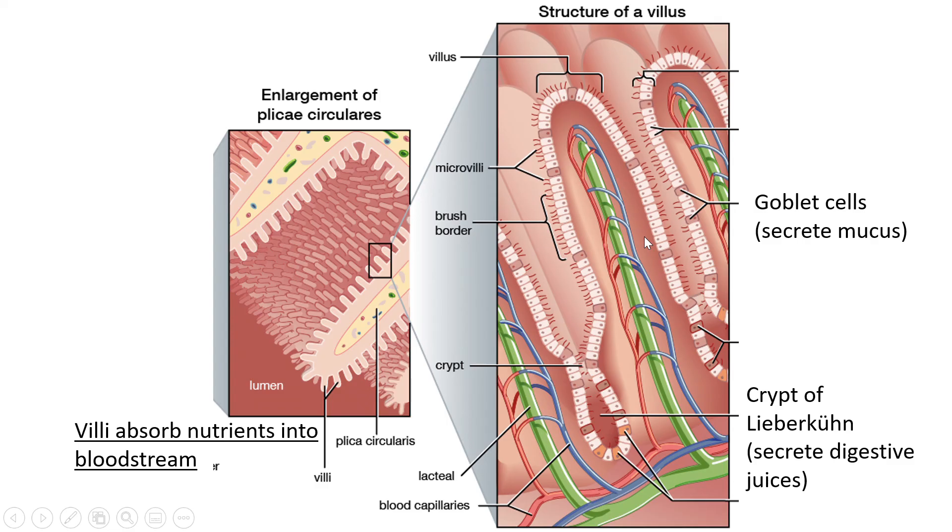Special cells on the outside of the villus called goblet cells secrete mucus. This mucus lubricates the inside of the small intestine so nutrients can be better absorbed. In between two villi there is a half-moon shaped structure called the crypt of Lieberkühn, which secretes digestive juices to help digest food. Overall, the main function of the villi is to absorb nutrients into the bloodstream.